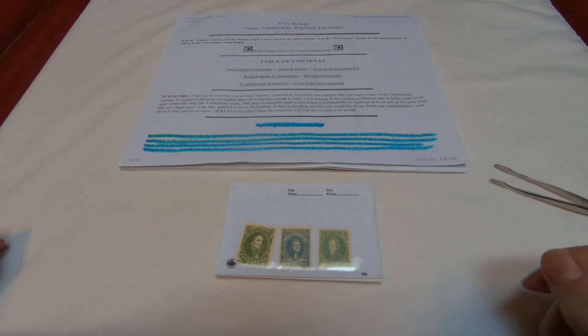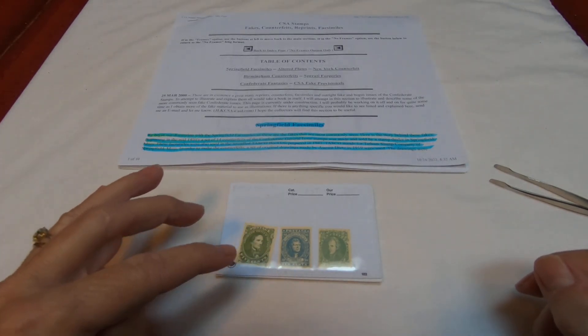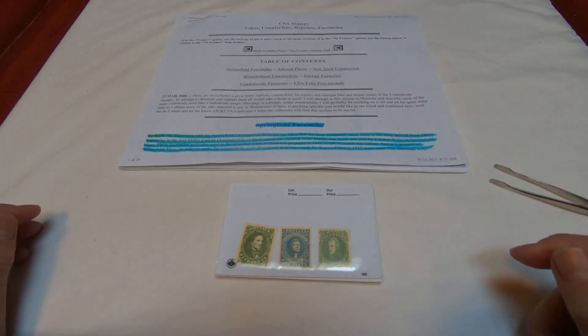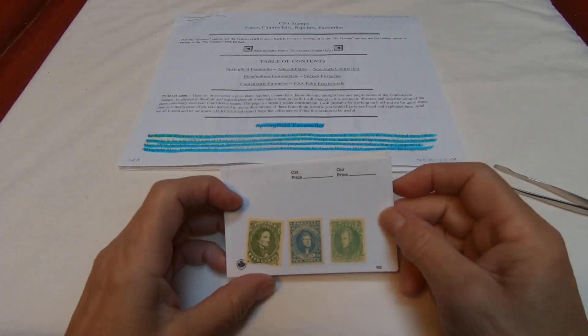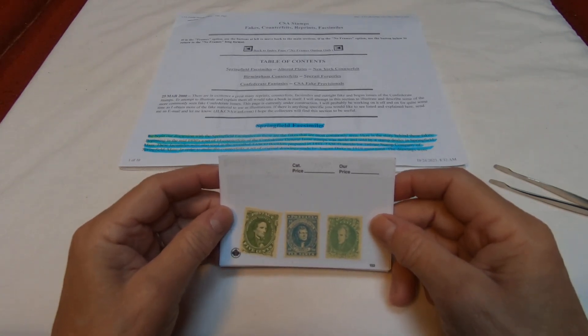Greetings stamp sleuths. Today we're going to investigate some Confederate stamps — Confederate State Stamps of America, 1861 to 1862 and 1862 to 1864. I got these in a box lot that I showed a little while ago on a video. I got quite excited when I saw them. I said, oh, these are going to be neat because they looked really well made and they looked like they could be real.